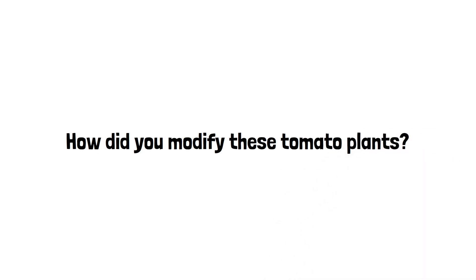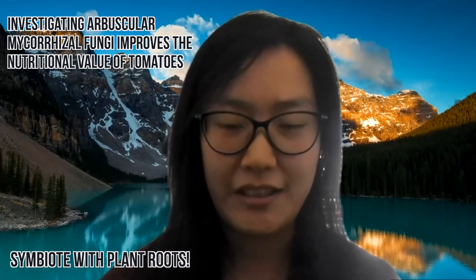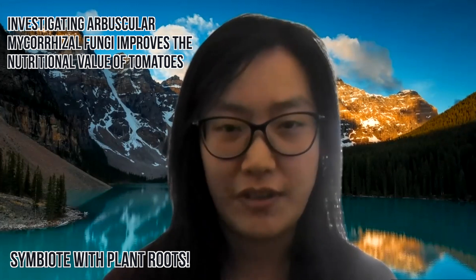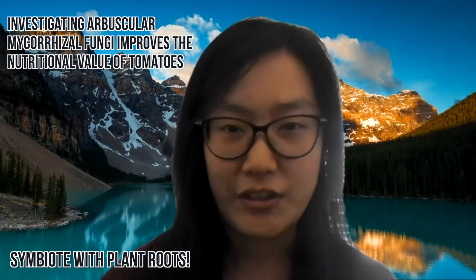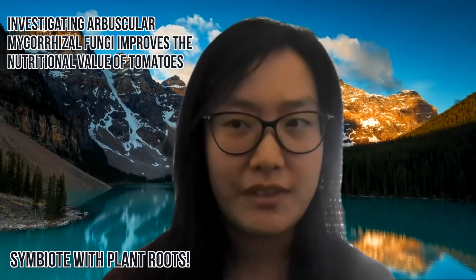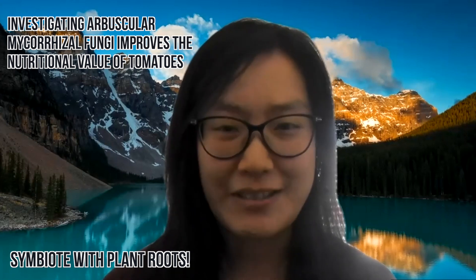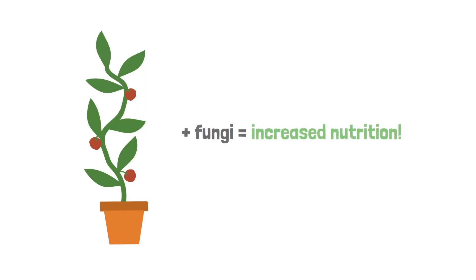The project Connie worked on was trying to identify whether arbuscular mycorrhizal fungi (AMF), when added to soil, would symbiotically attach to the roots of tomato plants and increase their nutritional values. Because AMF increases the surface area of roots, it increases nutrient and water uptake — the question was whether that translates to increased nutritional value of the fruit itself. She spent her summer planting tomatoes, watering them, and observing results. In the end, they observed that adding the fungi did increase the nutritional value of the plant.